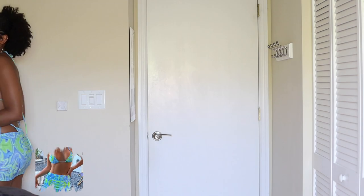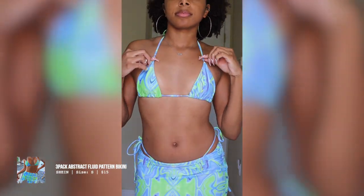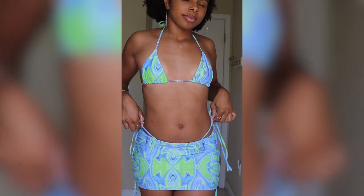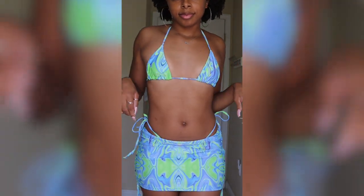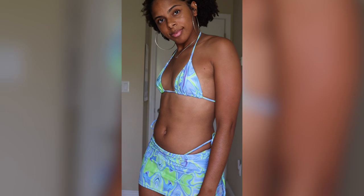Between filming for Instagram and YouTube I had some issues with the footage, but here's what the second color looks like. I absolutely love this color — I think it suits me even better than the first one. Let me know which color you think suits me better and which one you'd wear.